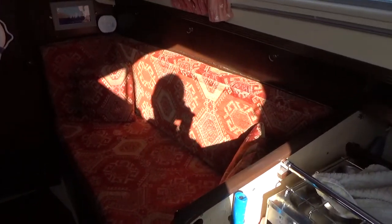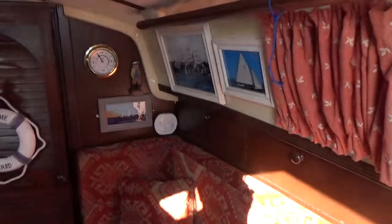This is Boatshed Cornwall on board this Sadler 26. I'm currently turning my back to the companionway, pointing at the starboard saloon, and I shall make my way forward so that you get a better view of this boat and its interior.